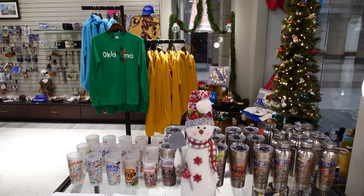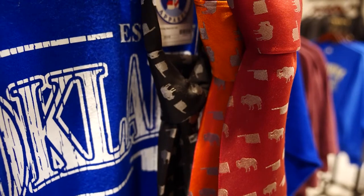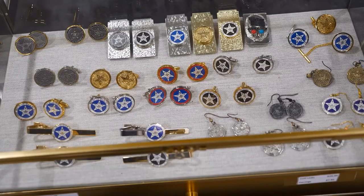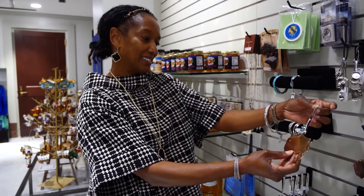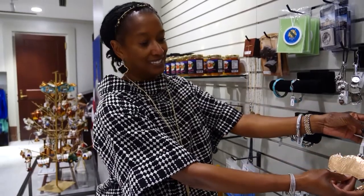They have all sorts of cute, creative, and unique gifts. It's a great place to come to get pillows, shirts, and tea towels — and not just Christmas items, but we have plenty of unique Christmas items this year that are new. We have a little bit of everything for everyone — things that say Oklahoma, things that don't say Oklahoma.